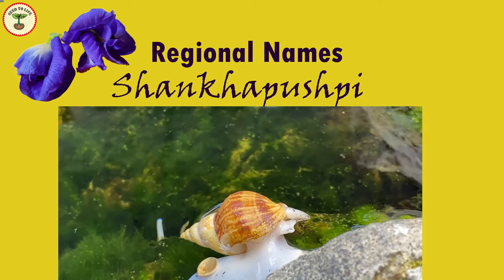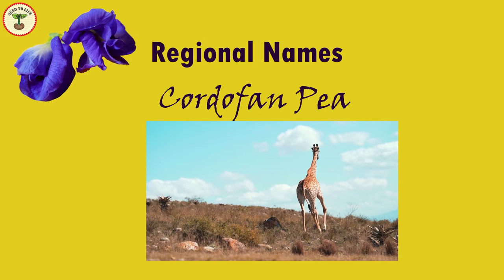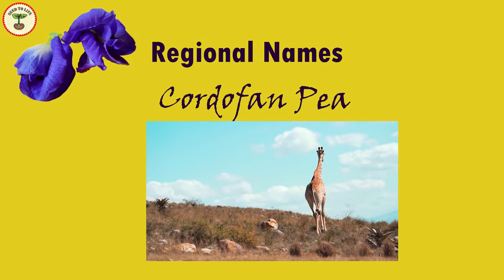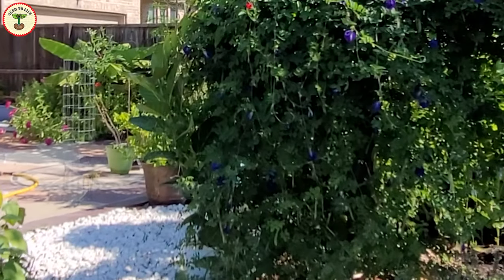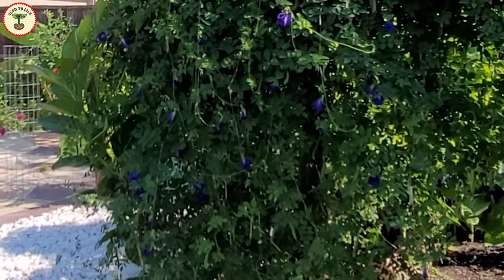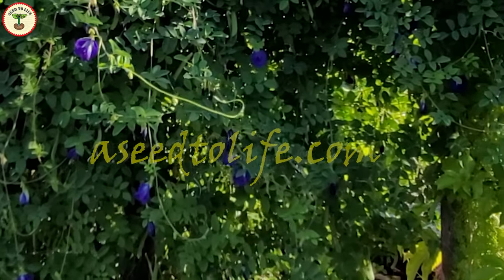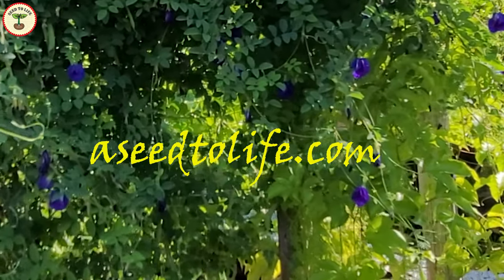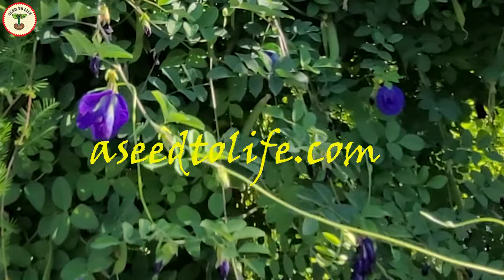The plant grows in the Cordofan region in West Africa, which gives it the name Cordofan pea. Because of the blue color of the flower, it is also known as blue pea. There are several other regional names, and you can find them in my blog on seedtolife.com. If you call it by some other name or have some other interesting information, feel free to share it in the comments.